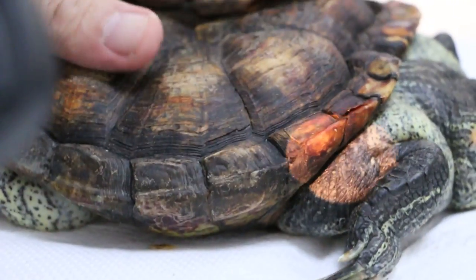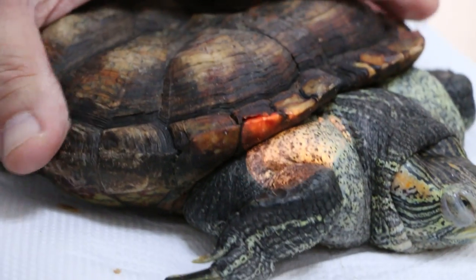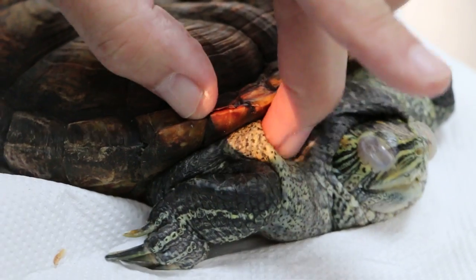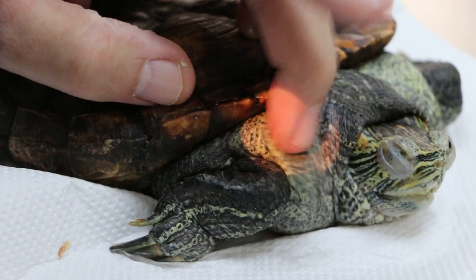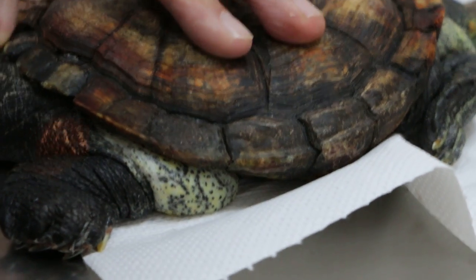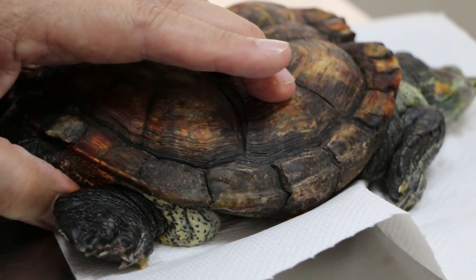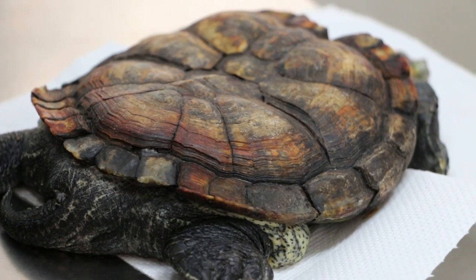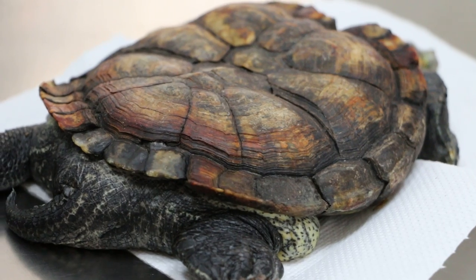Before, there was no redness like this — only about one week ago. It's been to another vet about two days ago, and it was prescribed antibiotics, multivitamins, calcium, and also an injection to bring down the fluid. Two injections — the owner gave both on the back sides, and also the calcium. But there seems to be no effect.